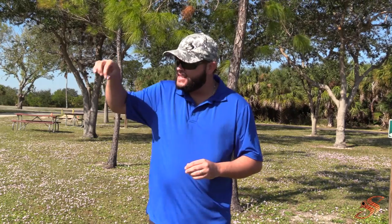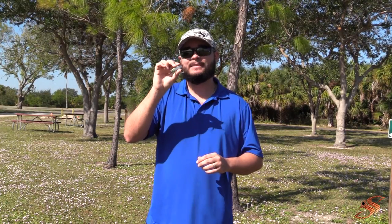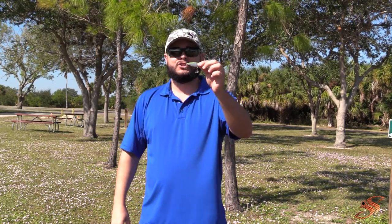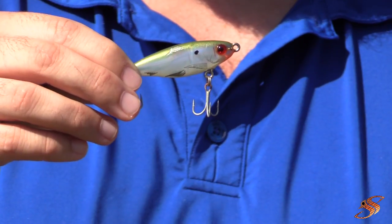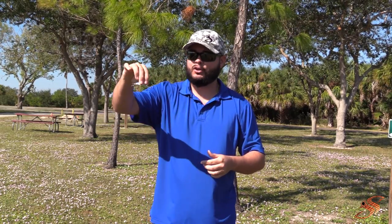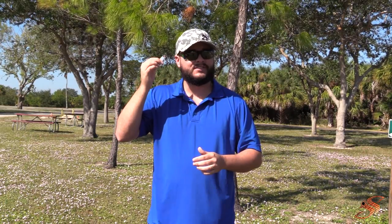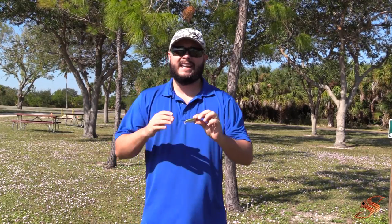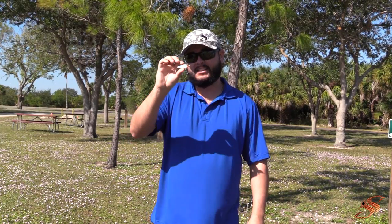My next favorite bait for redfish in the fall is the Mirrodyne Mini in the little greenback color. As the weather cools off, a lot of fry bait starts to show up and this is one of their primary forage species. The small, skinny profile gives off a great darting action and descends at a very slow pace. It also has small rattles inside, and that red eye with the little red detail makes it look like a wounded baitfish — an easy target that redfish eat right up.